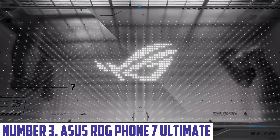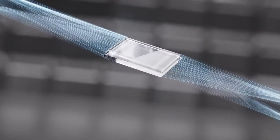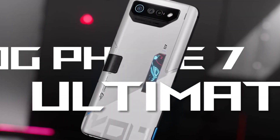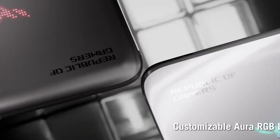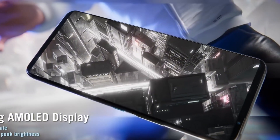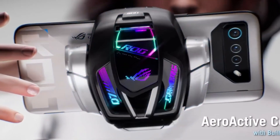Number 3: ASUS ROG Phone 7 Ultimate. Experience the pinnacle of mobile gaming with the ASUS ROG Phone 7 Ultimate, a powerhouse smartphone designed specifically for gamers. Built with the latest technology, this device is engineered to deliver lightning-fast performance, stunning visuals, and unparalleled gaming capabilities. Equipped with a Qualcomm Snapdragon 888 5G processor, up to 18GB of RAM, and 512GB of internal storage, the ROG Phone 7 Ultimate provides an unparalleled gaming experience. The 6.78-inch AMOLED display boasts a 120Hz refresh rate, ensuring seamless visuals and responsive gameplay.